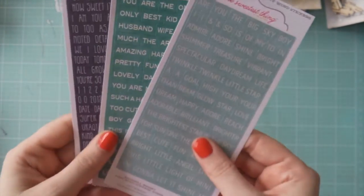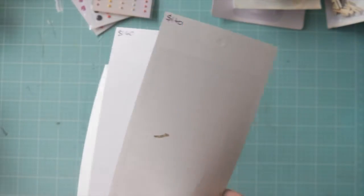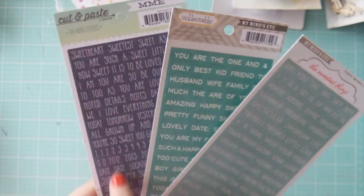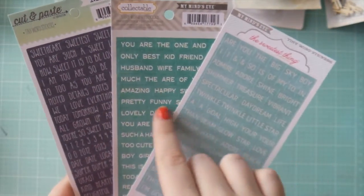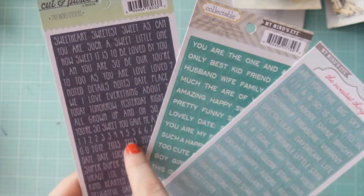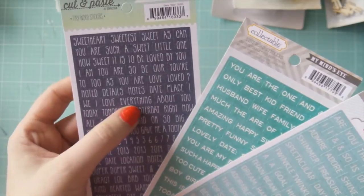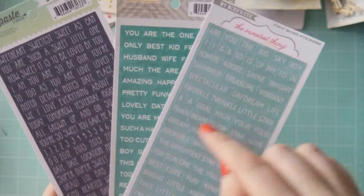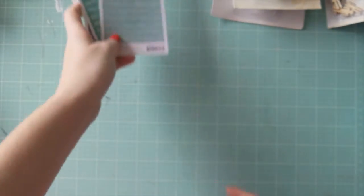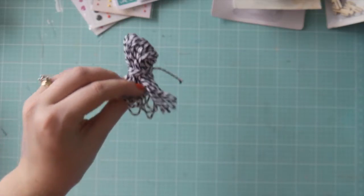I've got a few packets of little word stickers and these are all from My Mind's Eye, and they're only $1.40 — how good is that? I'm really loving these navy ones, they're probably my favorite. These are beautiful too. Some of them have individual words so you can mix and match, but some are together — like 'the brightest star in the sky' is together. They're really really cute.